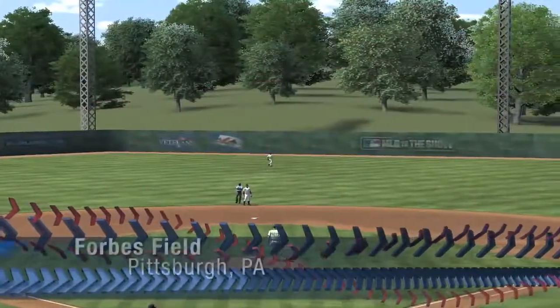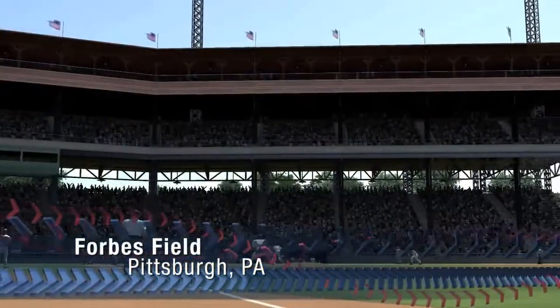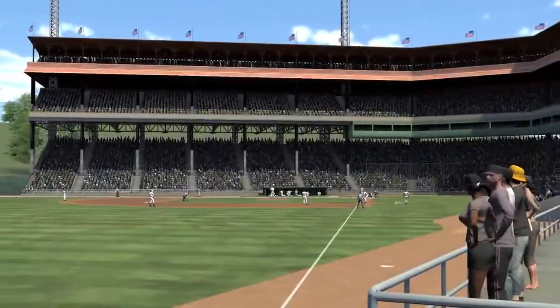Forbes Field will forever be linked with the Pittsburgh Pirates' victory over the New York Yankees in the 1960 World Series.